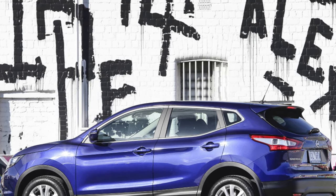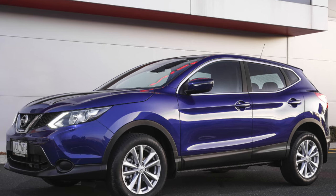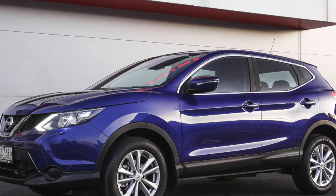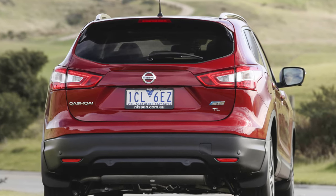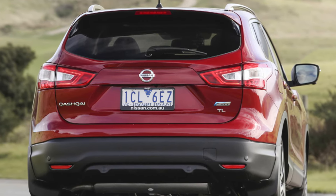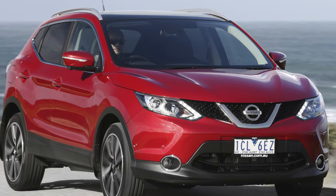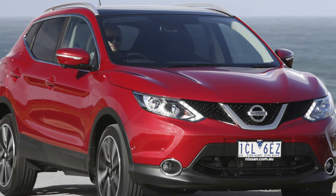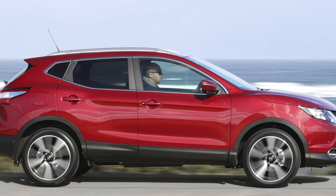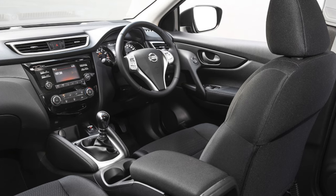The parking sensors can stop working or sound when you're not close to anything as a result of water ingress. The air conditioning can need regular re-gassing, so check that it works when you look at the car. A re-gas isn't cheap because Nissan uses a more environmentally friendly refrigerant, and the compressor can also fail, in which case you're looking at about £300 for a new one. Some four-wheel drive models can suffer from a reverse jitter, so check this as part of your test drive.